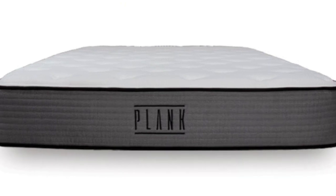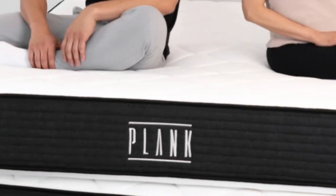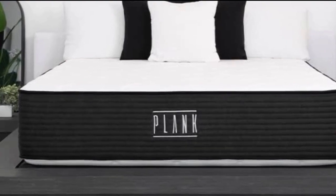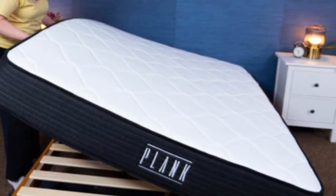Who should avoid the Plank Firm? Side sleepers should probably avoid both sides of the Plank Firm mattress, because either side is most likely going to be too firm to give them the pressure relief they need around their hips and shoulders. Instead, these sleepers can check out our roundup of the best mattresses for side sleepers.